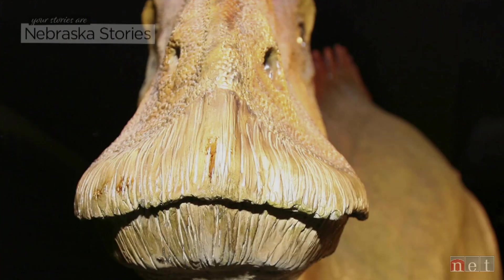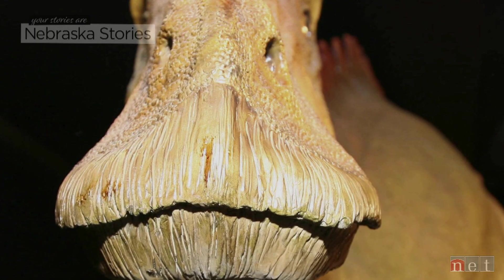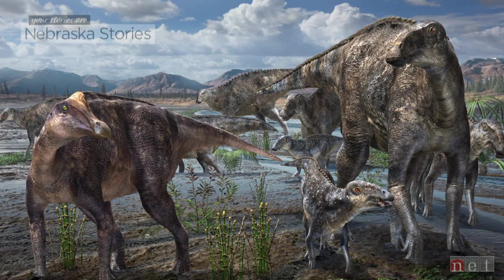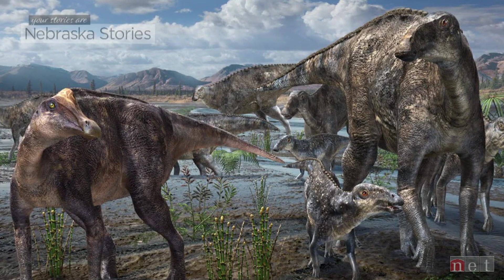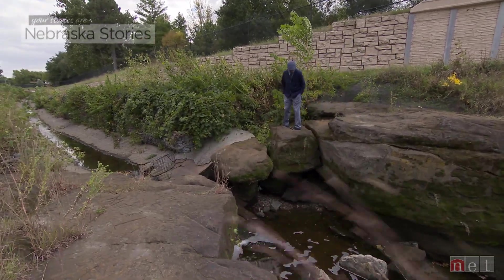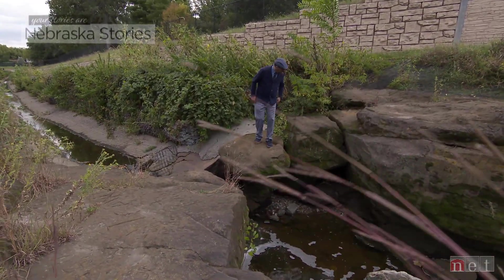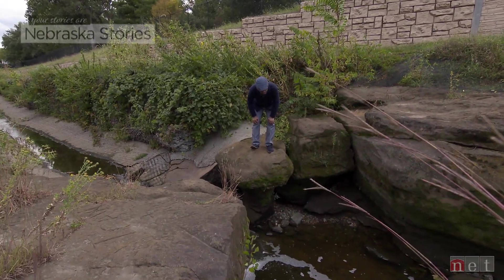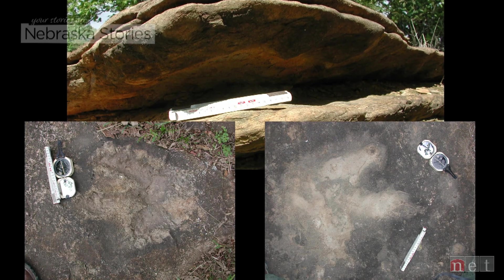It was an ornithopod, a so-called bird-hipped dinosaur, herbivorous, at least in as much as we know. They probably spent a lot of time eating leaves or needles or shoots off trees and whatever vegetation was available at ground level. I'd say it was a great moment — a happy moment. I had hoped for many years to find evidence for dinosaurs in the Dakota Formation. People had been looking for additional evidence for dinosaurs in Nebraska in the Dakota Formation for over a century. And we still haven't found any more, but we did hit the jackpot when we found the trackway.